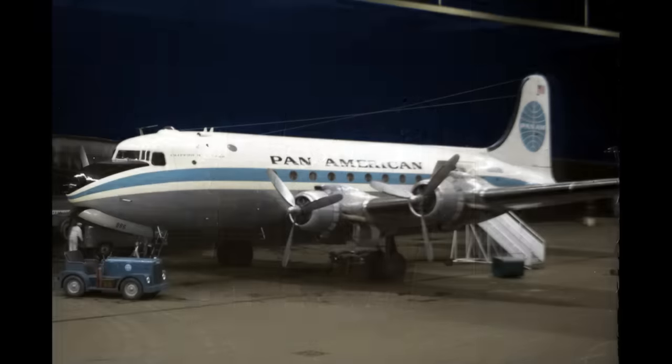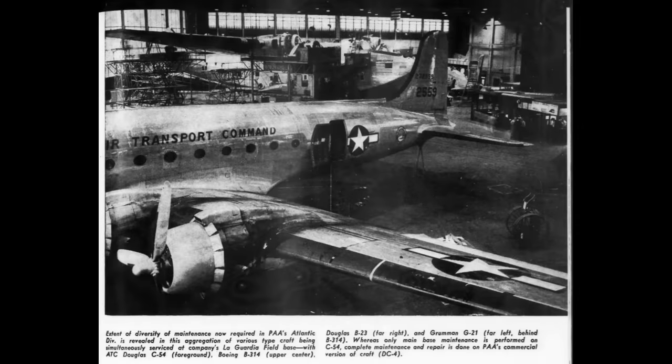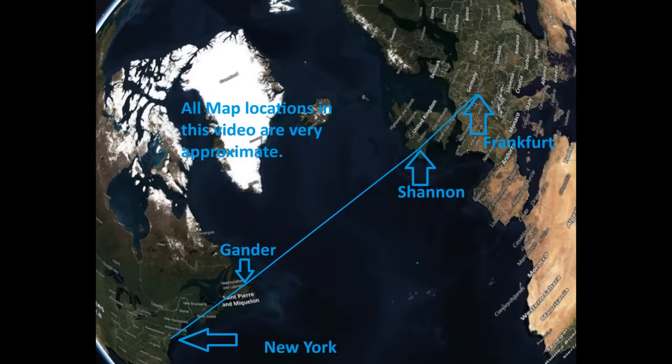Back to the DC-4 — yes, it could cross the Atlantic, but it was an unpressurized airplane, which meant it was below 10,000 feet most of the time, often stuck in clouds, turbulence, and bad weather rather than above it. In order to carry a decent payload, it usually had to make at least one stop eastbound to Europe and at least two stops coming back. After World War II, Air France had a Paris to New York route using the DC-4 — two stops and 23 hours, if nothing went wrong.